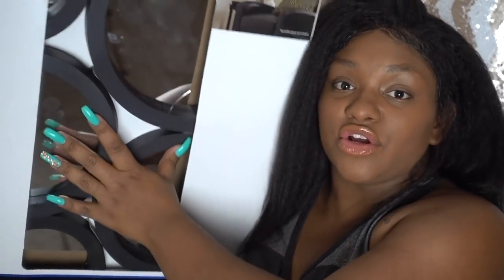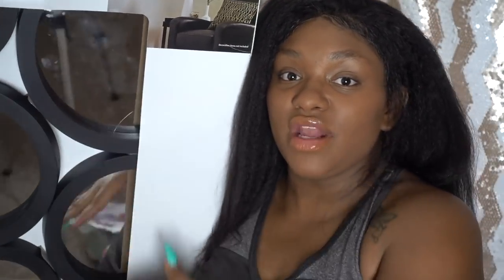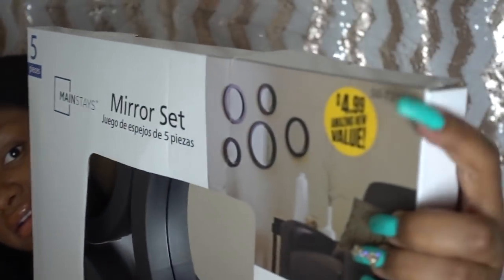Something I had to pick up was a Mainstays product — that's a Walmart brand. I wasn't aware the 99 Cent Only store carries Walmart brands, but now I know. It's a big five-pack of circular mirrors and it was only $4.99. I don't know where I'm going to put them yet, I just bought them because they were a great deal.